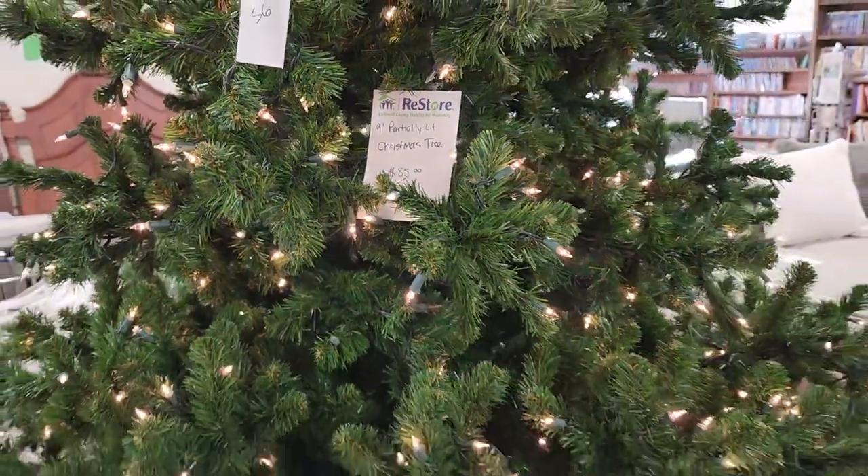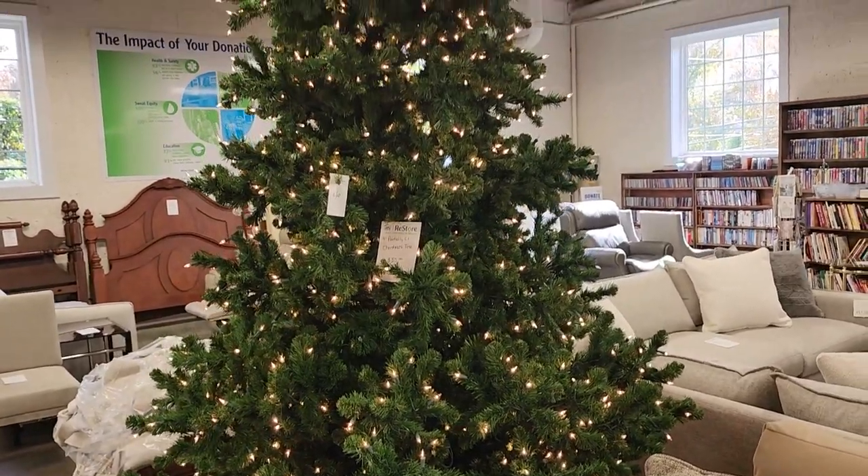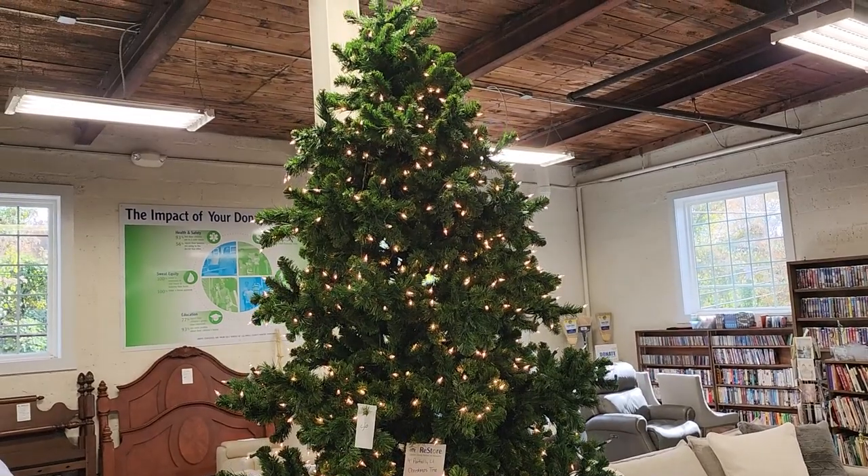And look at this tree — it's a nine-foot Christmas tree. I think it said partially lit, but they sell strings of lights here. This tree was $85. Isn't that gorgeous? $85 — what a deal.